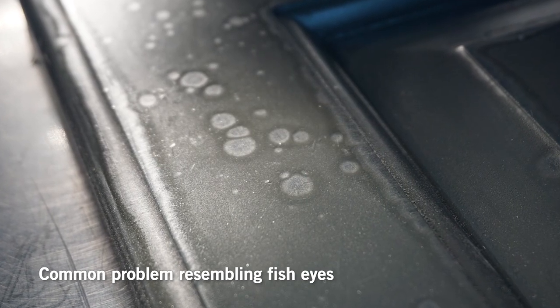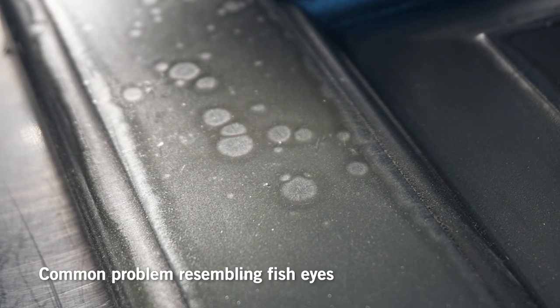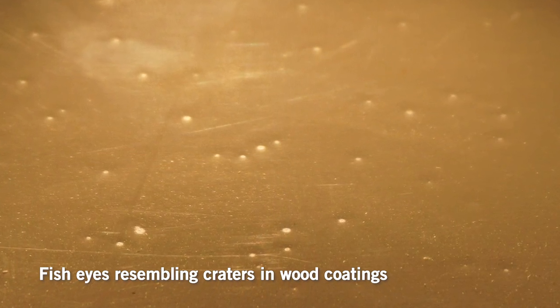Welcome back to the Finish Line. This week we're going to be talking about the wood finishing problem commonly known as fish eyes or craters. This is a defect that kind of looks like what it sounds like — little holes or indentations or craters in the wood coating film. This can happen because of an oily, waxy, or silicone-based contaminant that is either on the wood surface before you spray it, in the coating itself, or in the air being used to atomize the coating.